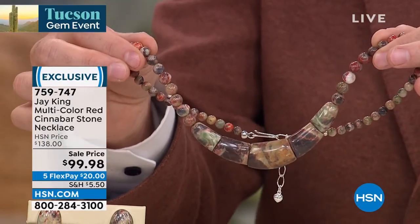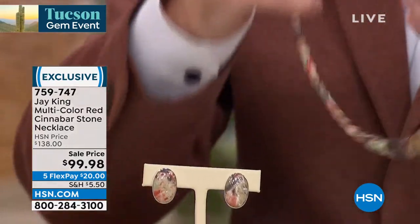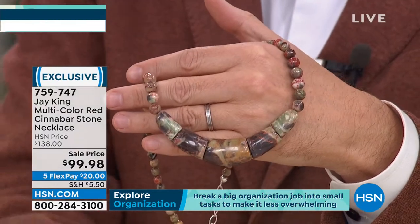Let's dig into red cinnabar and understand a little bit about it. I want to find out from our expert, Mr. Brian, how many have... Is that in the necklaces, Brian? If you want the necklace, just a few hundred, and only two dozen in the earrings. So very few. Jay, very attractive — tell us about red cinnabar.